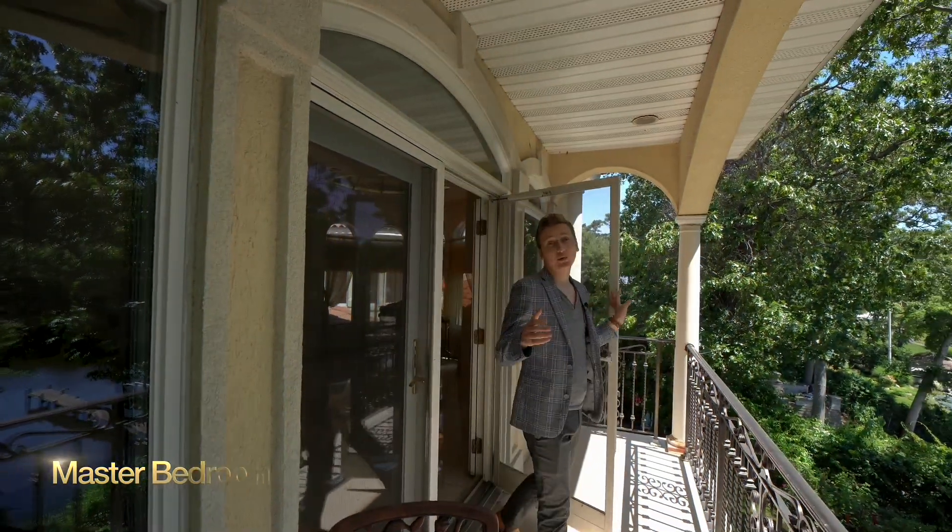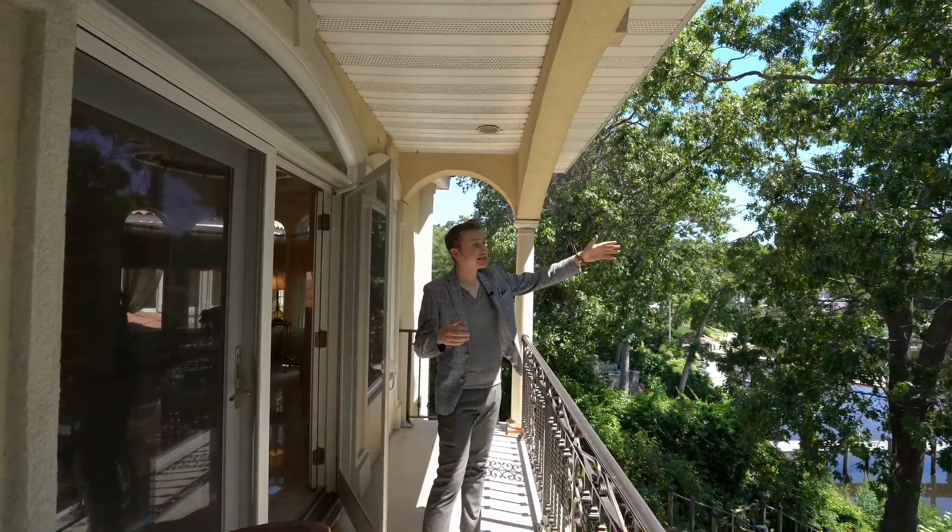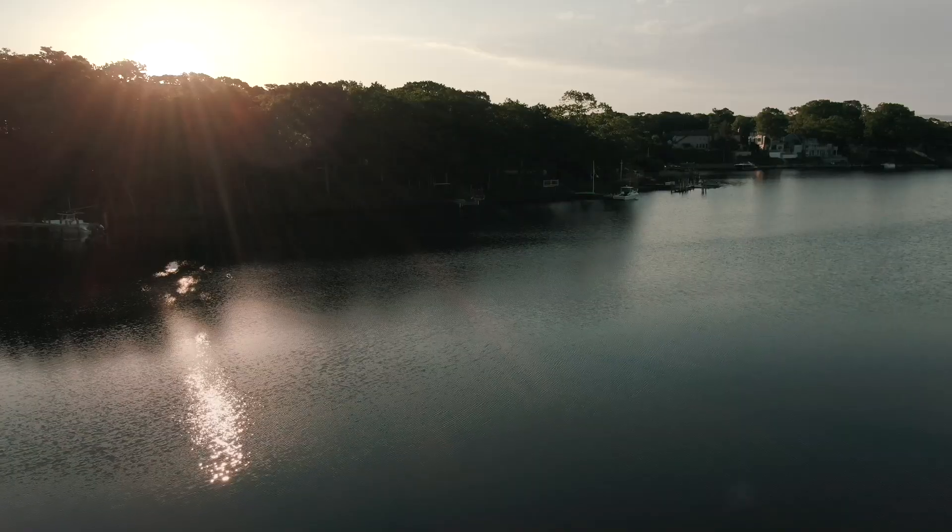What an amazing way to wake up every morning, overseeing the sunrise over the Matitakonk River.